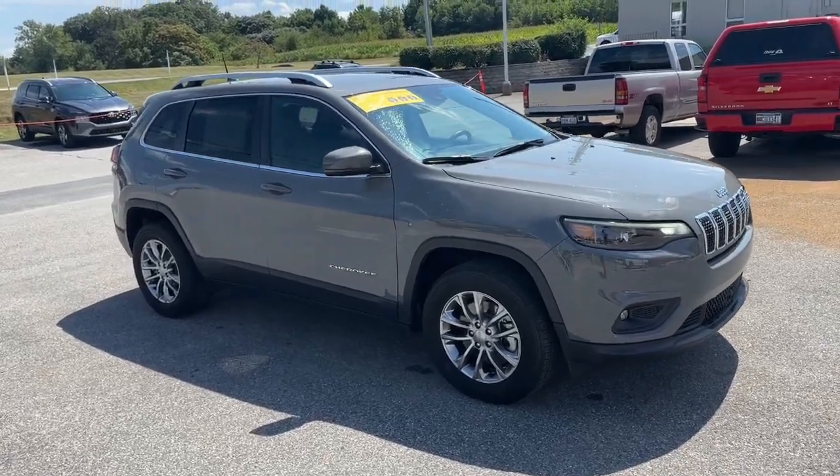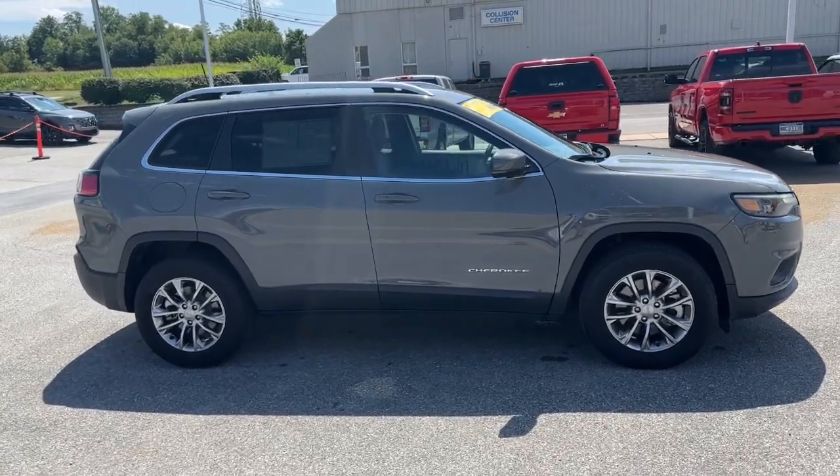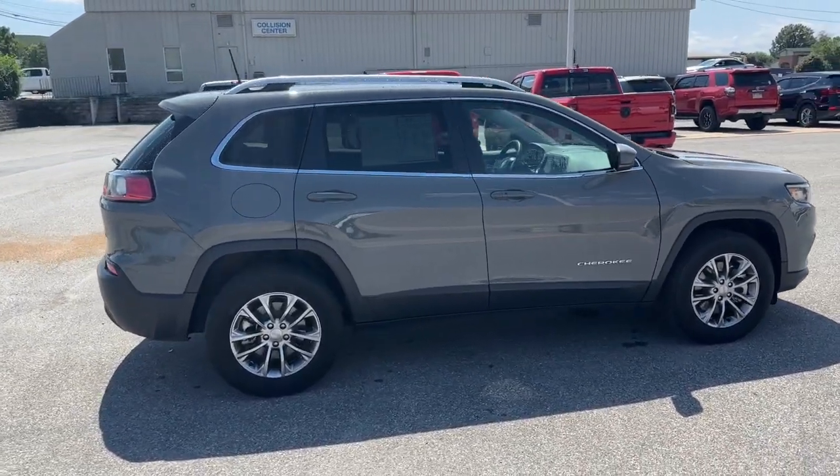Your next car could be the 2021 Jeep Cherokee. This vehicle is an outstanding buy with fewer than 15,000 miles on the odometer.